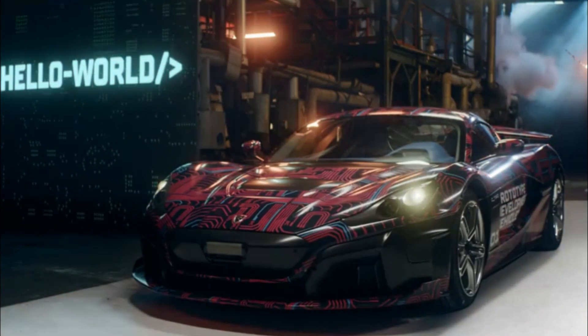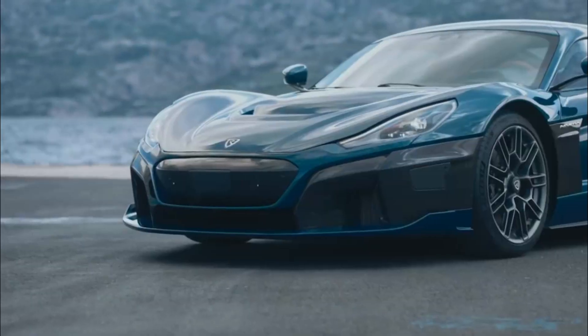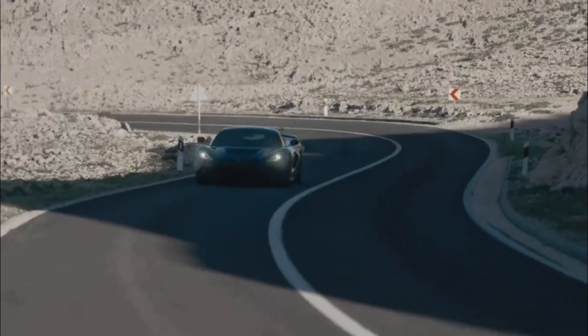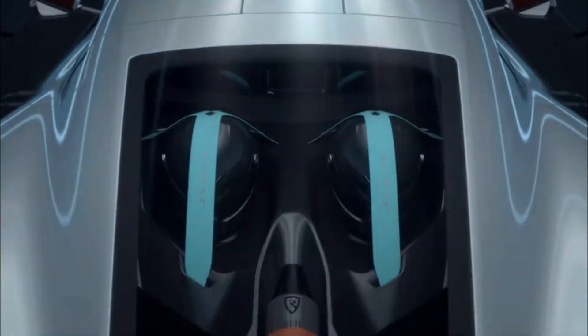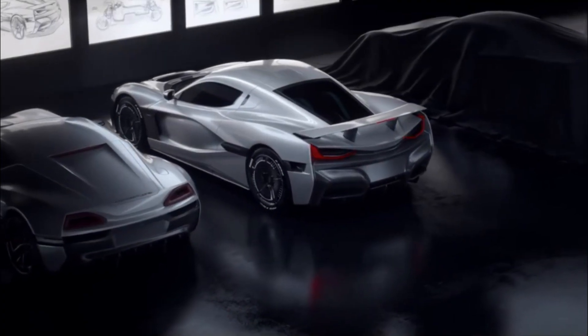Overall, the RIMAC C2 is an exclusive and powerful all-electric hypercar that represents the future of automotive engineering and design. With its cutting-edge technology, sleek design, and incredible performance capabilities, it is sure to be a sought-after car among collectors and enthusiasts.